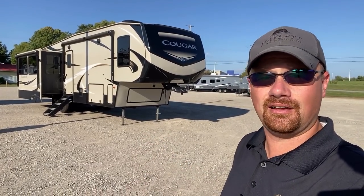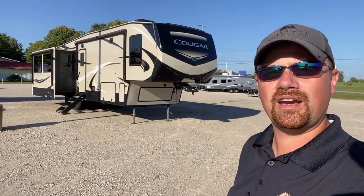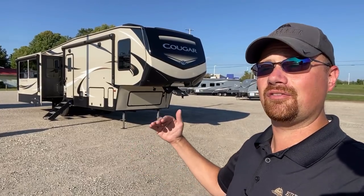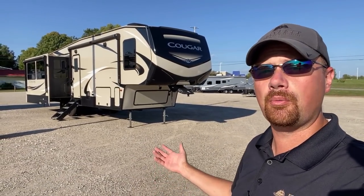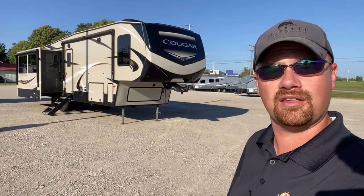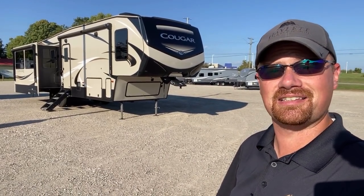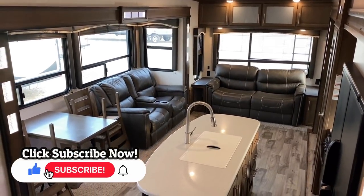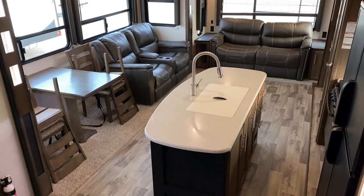It's a one-owner — we originally sold it here. The folks said the thing is, we held on to it for a while because we just couldn't find anything we liked better. Once you're in a Cougar, there's not a whole lot of steps up you can go. The only one these folks found was they just swapped into a big beautiful brand new front-living Montana, which makes a lot of sense as a step up from Cougar.